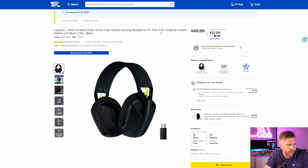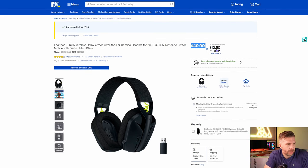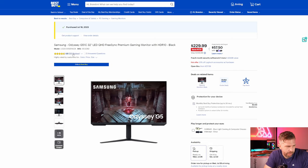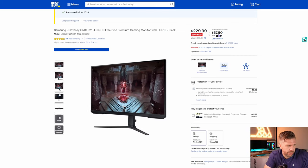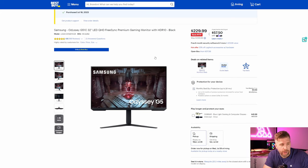I've never tried the G435 headphones before but there are a ton of positive reviews. The Samsung G51C monitor is only $229 - $170 off right now - and it's currently in stock. It's a 16:9 aspect ratio 32-inch monitor, which is quite huge. This would be excellent to pair with a gaming laptop.